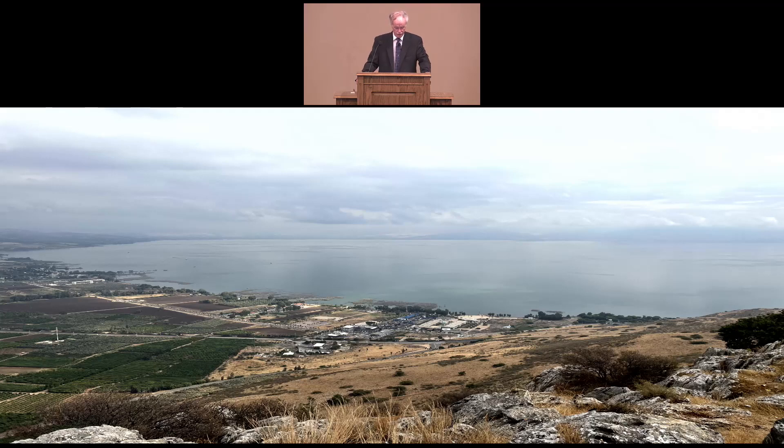The Sea of Galilee is about 13 miles long and about 7½ miles wide. In the deepest part it's almost 150 feet deep. Mount Arbel and some of the other mountains on the western side are about 1,300 feet above the Sea of Galilee, and this makes it very easy for storms to quickly and unexpectedly come over those mountains and ravage those sailing on the Sea of Galilee. We had a very good view of the Sea of Galilee from the top of Mount Arbel.